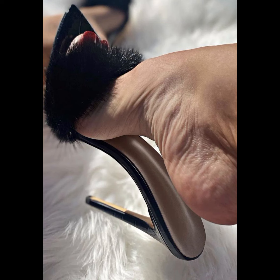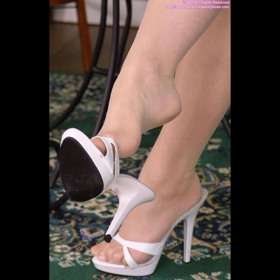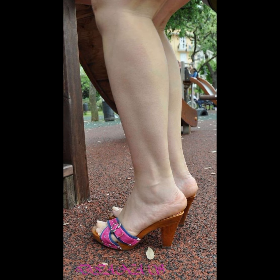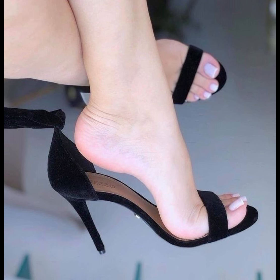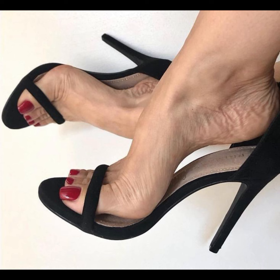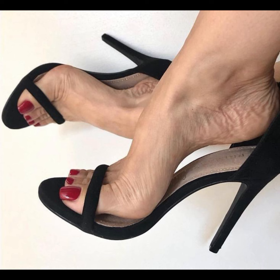You can buy this collection of wedding sandals for ladies and girls online from Amazon.com, eBay.com, and AliExpress.com. I always try to make useful videos and content for you, so don't forget to like my video and give me your valuable feedback about what else you want to see about fashion.